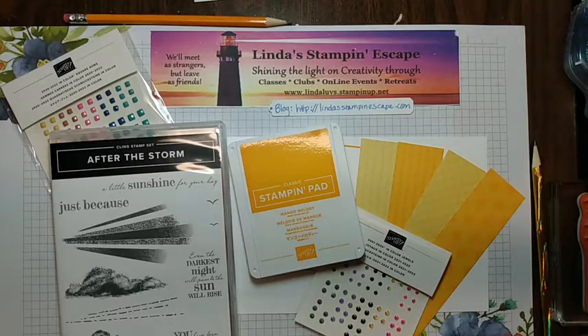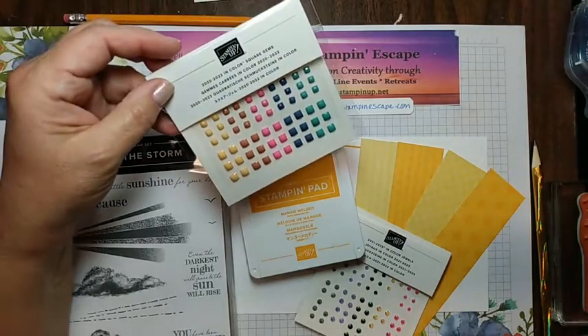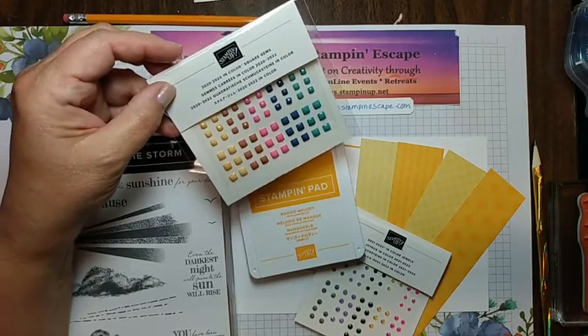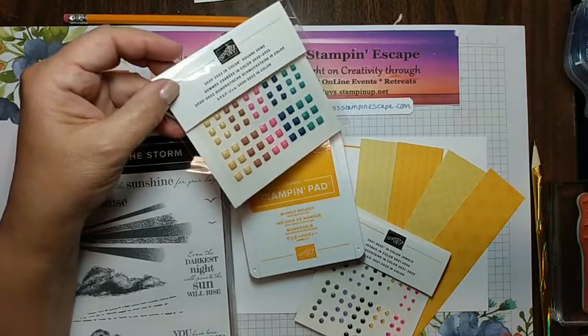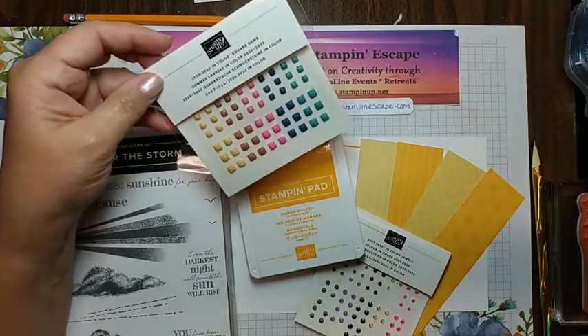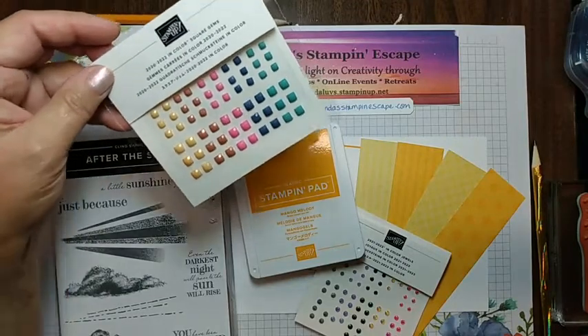You want to make sure that you say hello so your name gets in the drawing. Tonight we'll be drawing for the 2022 In Color Square Gems — we got a sampling of those for you, so that will be our lucky winner for tonight.